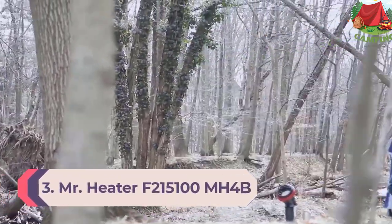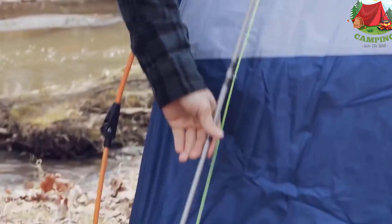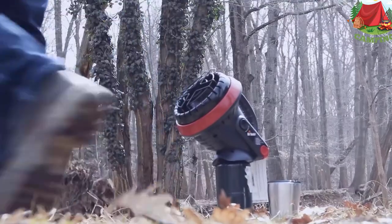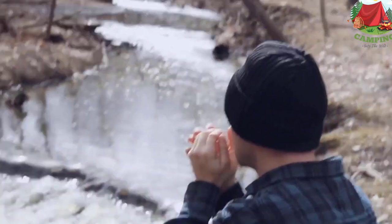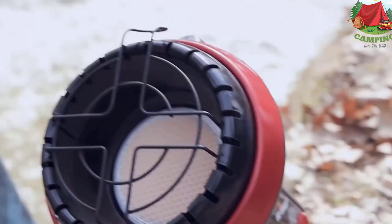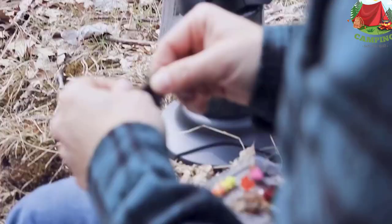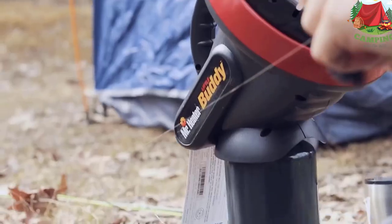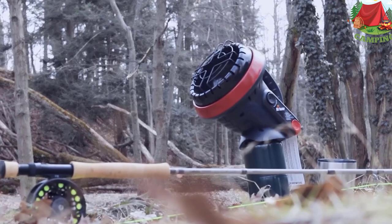Number 3: Mr. Heater F215100MH4B Tent Heater. The Mr. Heater F215100MH4B is built as an indoor propane heater that functions at a maximum elevation of 7,000 feet. This low-oxygen heater is greatly favored for its auto shut-off protection against overheating, as well as its odor-free 45-degree heating angle. The heater also comes with an accidental tip-over switch and a power indicator light. An additional benefit is its lightweight yet durable construction, allowing you to take it practically anywhere — it's a great way to quickly and safely heat rooms up to 95 square feet, with a run time of 5.6 hours. Overall, this is a very stable little device with a sturdily built carrying handle.